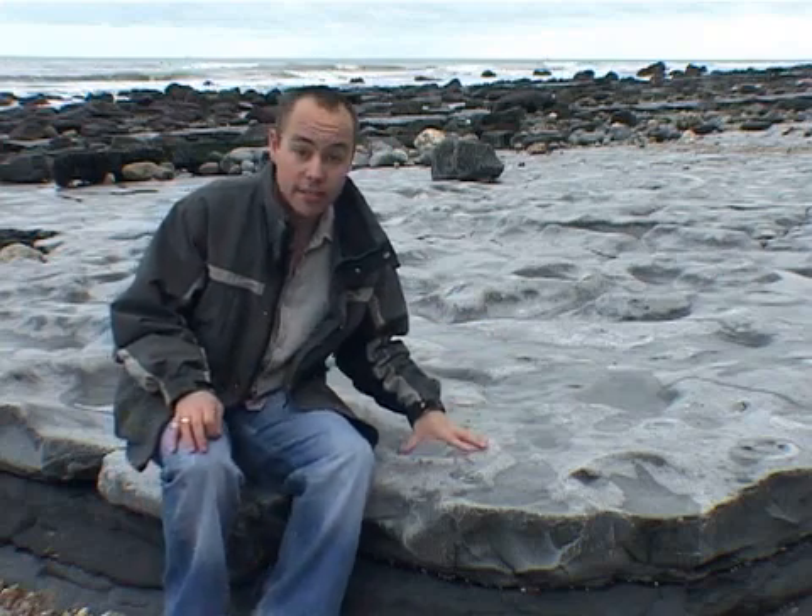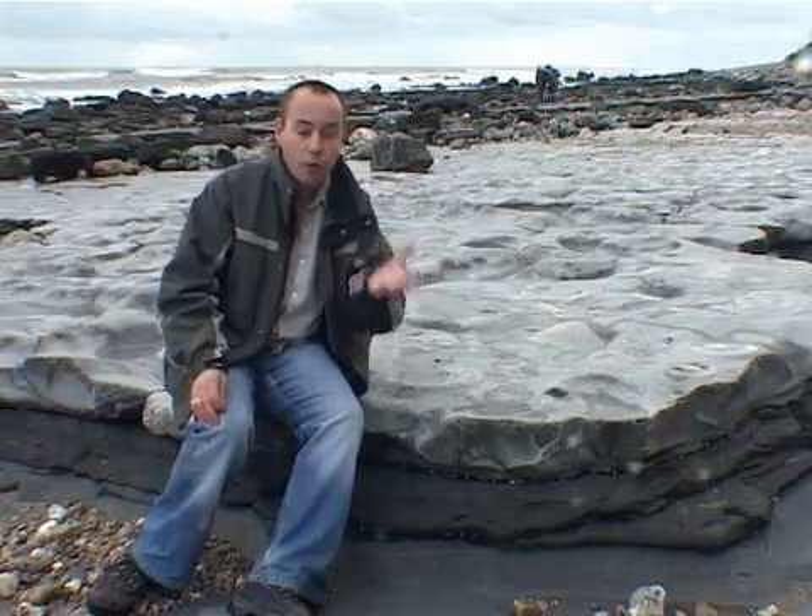I want to find out what the environment was like here at Lyme Regis and the Jurassic Coastline 200 million years ago. The most obvious indicator that everybody notices when they come to this part of the country is this — it's an ammonite, and there are hundreds of them across this beach. Ammonites lived in the ocean and swam very much like the modern day Nautilus, by controlling their buoyancy and moving up and down in the water.